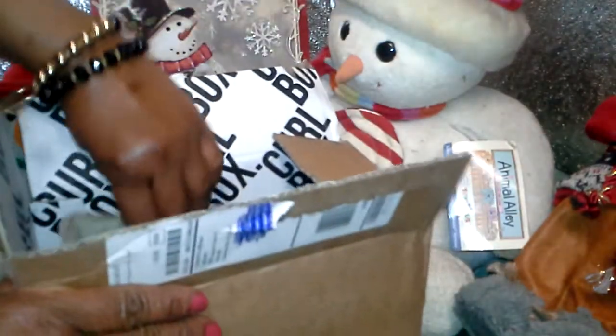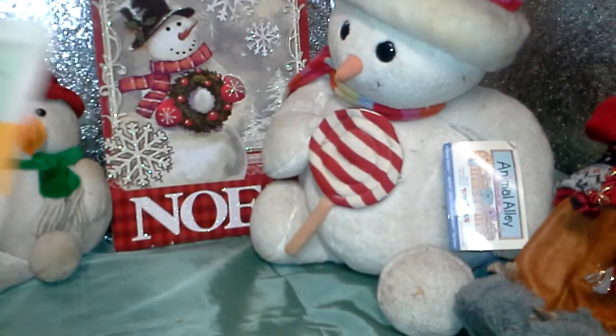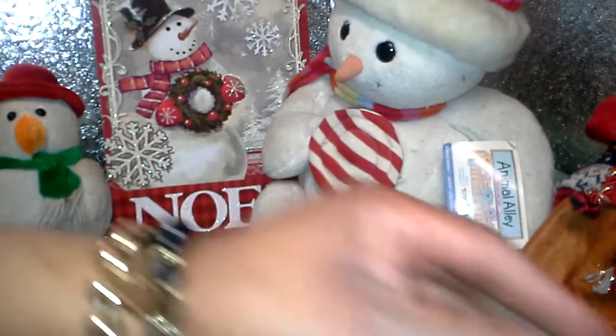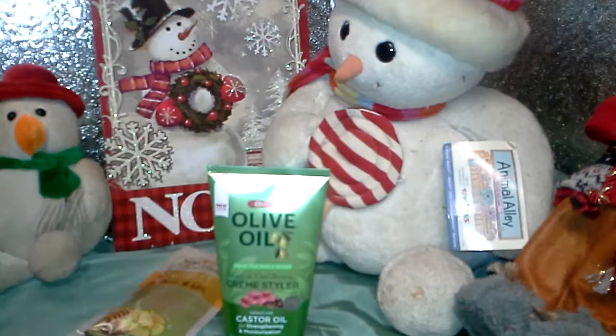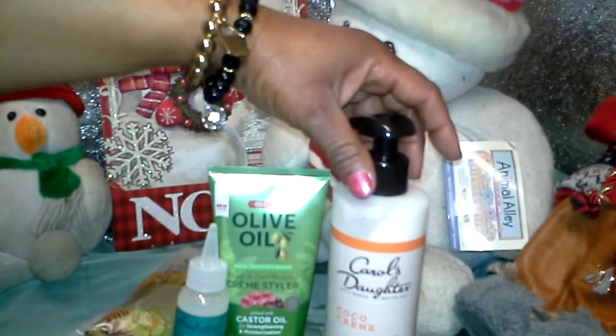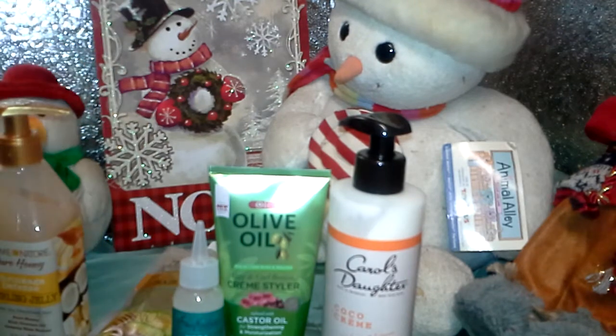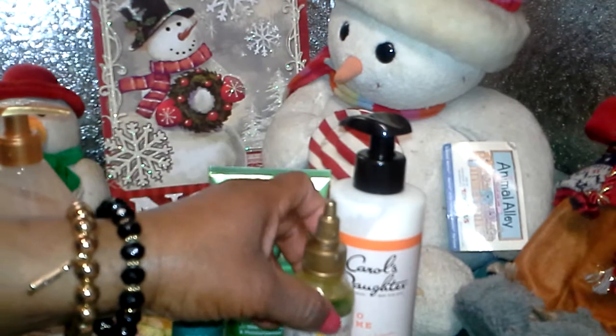Last item is this from Shea Moisture scalp soother. Wait, one more item in the box — the Cream of Nature Pure Honey Hair Mask. Awesome! This was an awesome mystery box. I can't complain — I got all these wonderful products: the hair mask, the olive oil styler, the Shea Moisture scalp soother, the Carol's Daughter cocoa cream, the curling jelly, and the invigorating scalp oil.